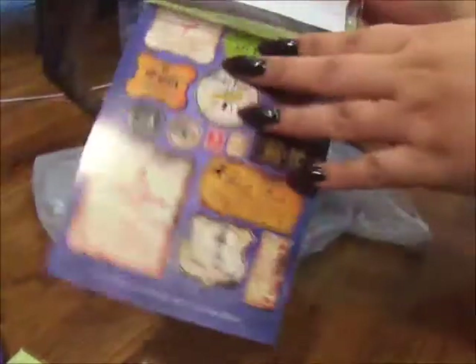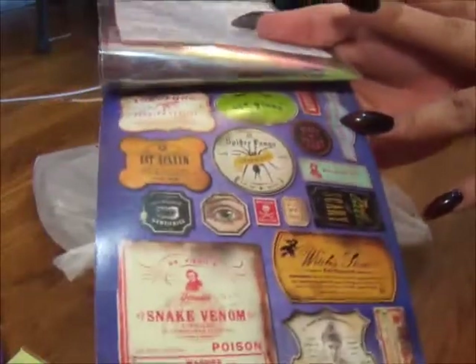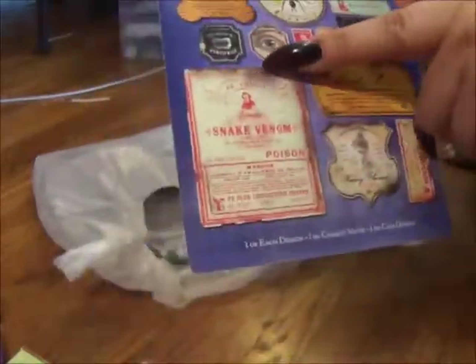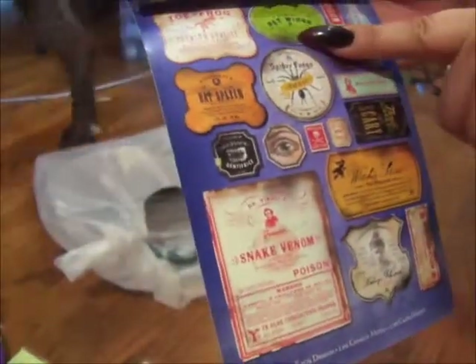I'll show this in the back here. It has snake venom and bat spleen, toe frog, bat wings, witch's brew, and a whole bunch of different stuff. So I thought I'd grab that for 40% off.